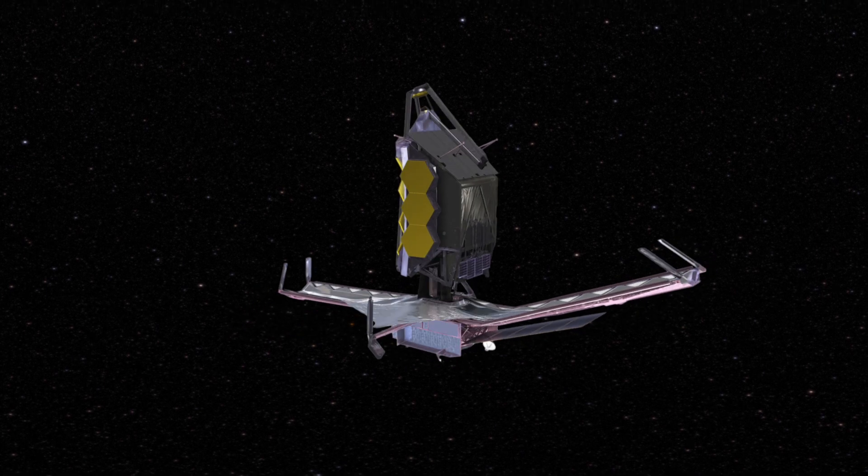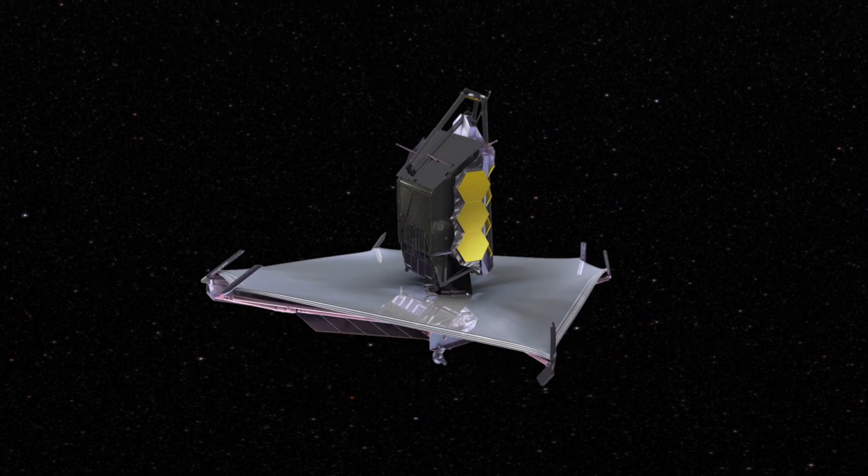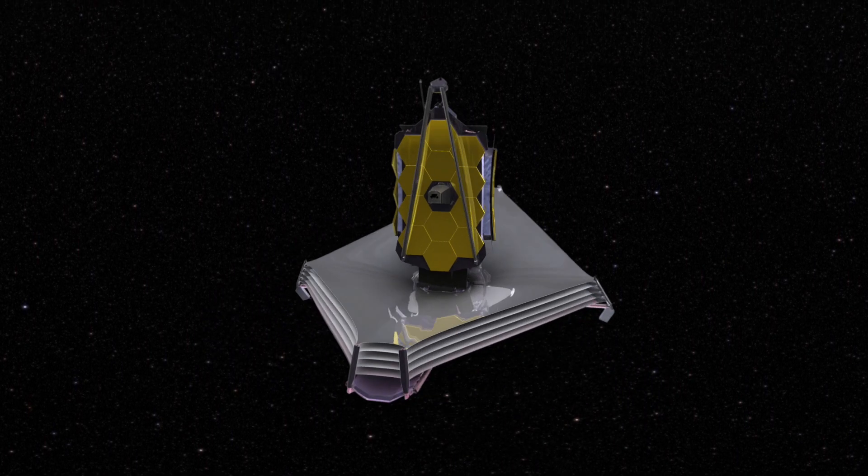Its exquisite images will revolutionise our understanding of the universe, from our own solar system, to nearby planets with atmospheres capable of supporting life, all the way to the very first galaxies to form after the Big Bang.